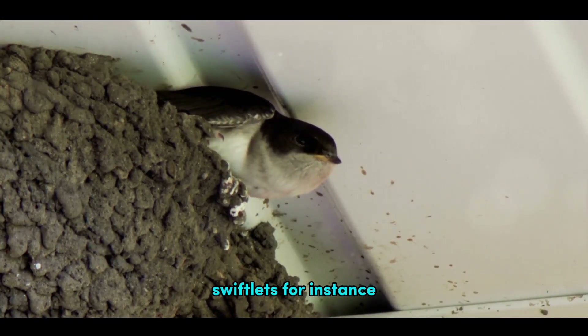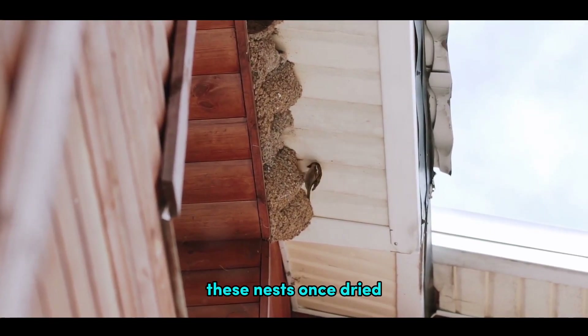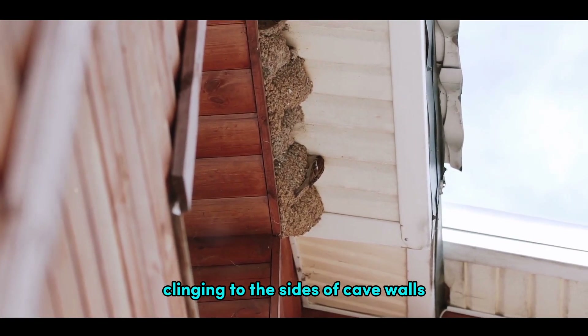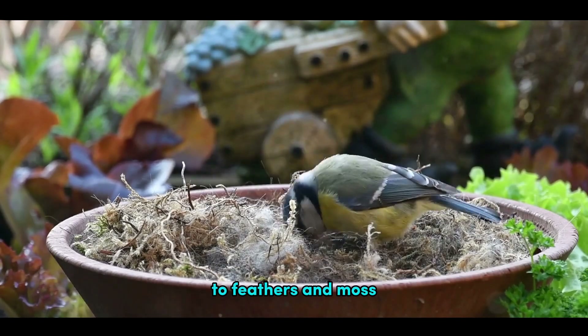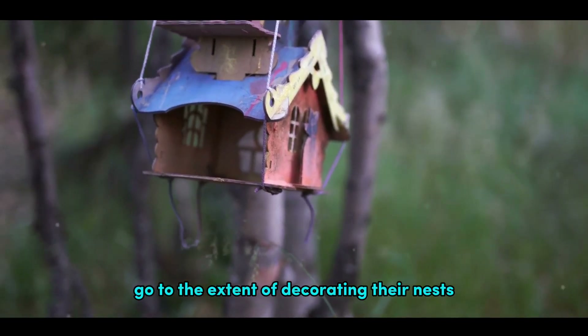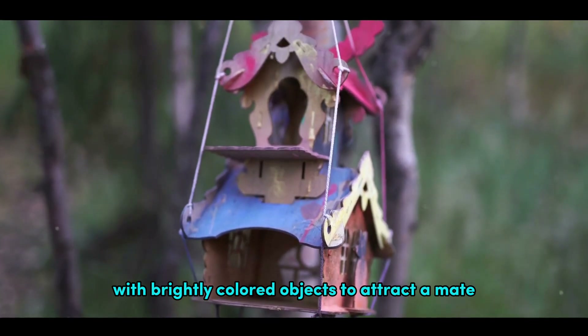Then there are the birds that take building materials to a whole new level. Swiftlets, for instance, construct their nests using their own saliva. These nests, once dried, are sturdy and waterproof, clinging to the sides of cave walls, safe from most predators. The materials used by these avian architects vary greatly, from twigs and leaves to feathers and moss and even mud or stones. Some birds, like the bowerbird, go to the extent of decorating their nests with brightly coloured objects to attract a mate.